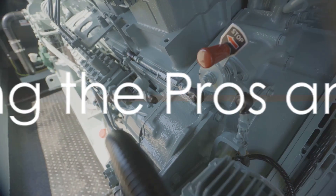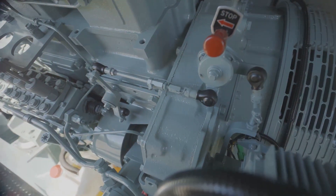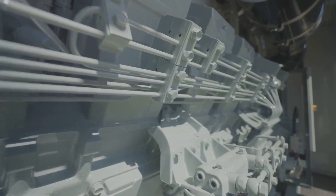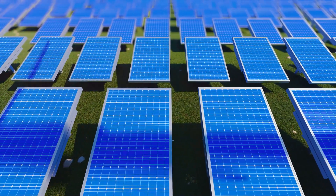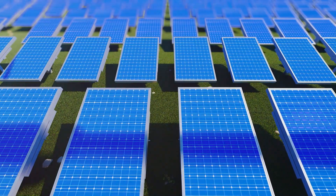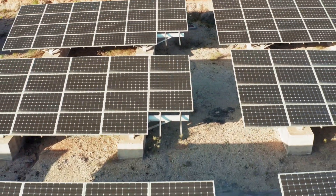Several factors come into play when deciding between the two power sources. Dual fuel generators shine in areas where sunlight is inconsistent or during lengthy power outages. They offer a reliable and uninterrupted power supply, ensuring you're never left in the dark. This adaptability is their key strength, giving you the freedom to choose from two types of fuel — gasoline or propane — depending on what's most accessible.